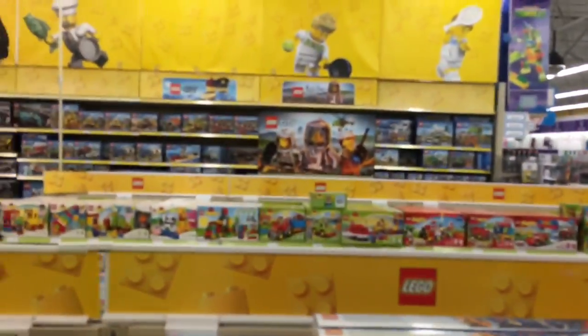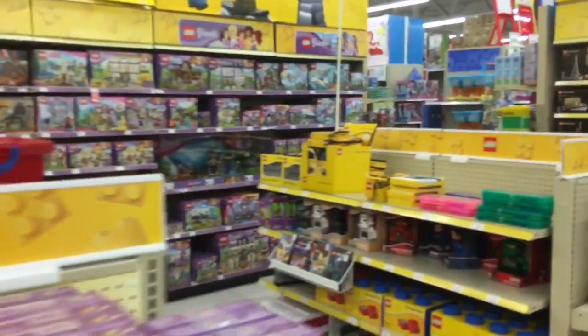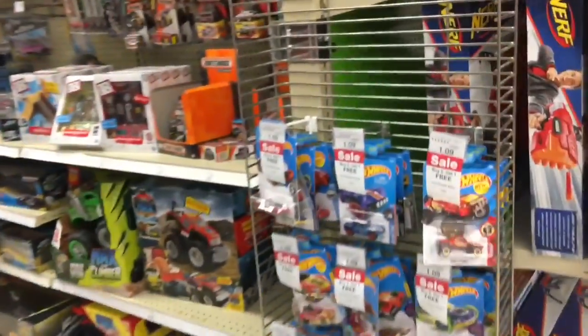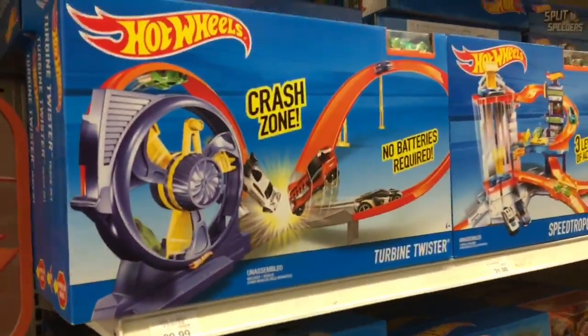Let's go to Toys R Us. All right, just like that we're at Toys R Us. I won't be able to have this on too long since we're playing music — let me cut over to my music.